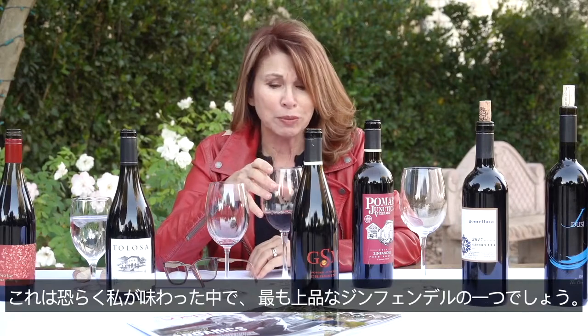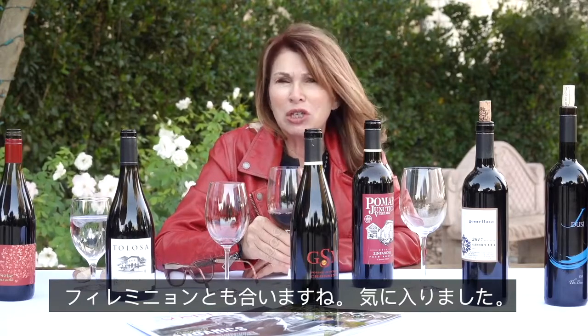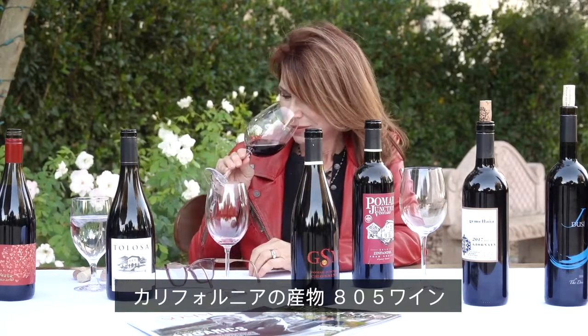This is probably one of the most elegant Zinfandels I've ever tasted. It's got enough acidity and fruit that you could probably have it with a nice big grilled fish, but it would also be great with filet mignon. Love this.